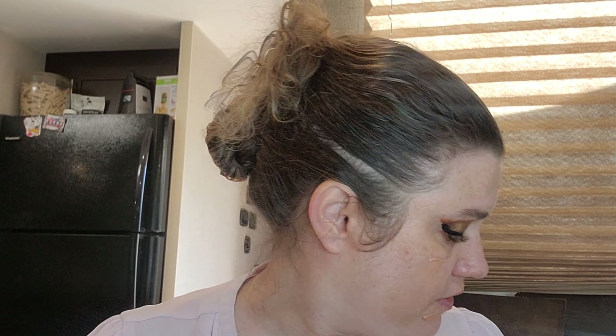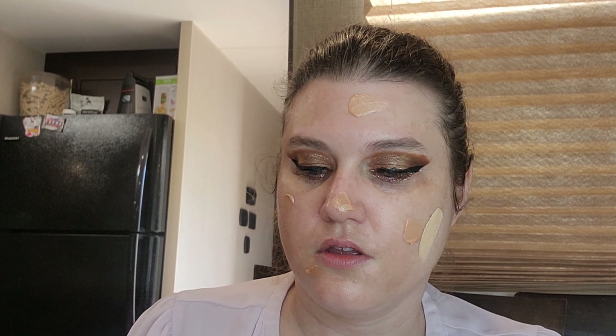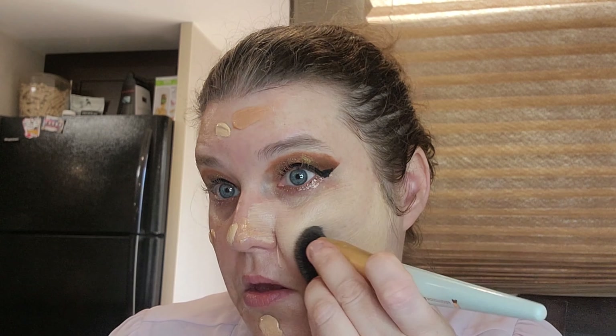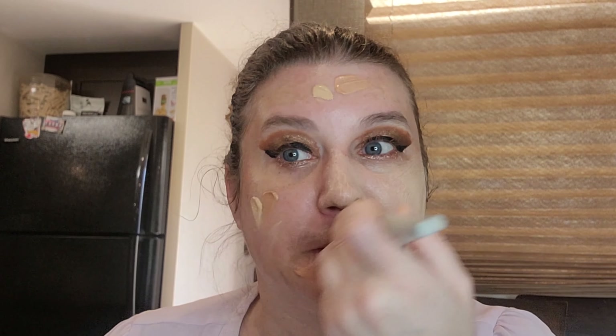We're going to use this Tartist Colotion and put that there, then we're going to take the Too Faced Born This Way foundation and put it next to it — so we have a little bit of a glow with full coverage foundation. I went with full coverage because of my skin. Now I'm going to take the Too Faced Mr. Perfect foundation brush and mix the two.